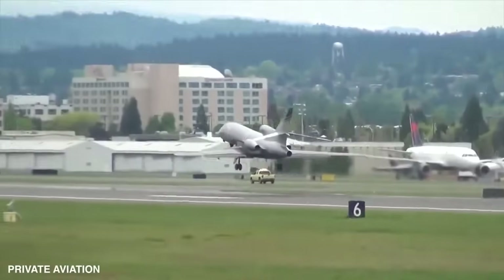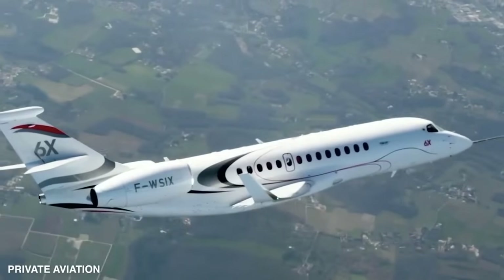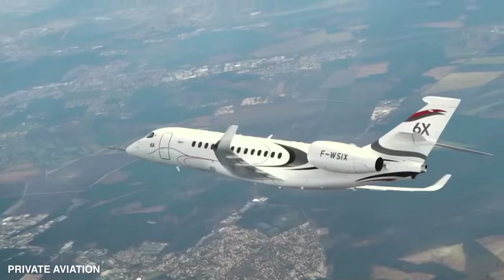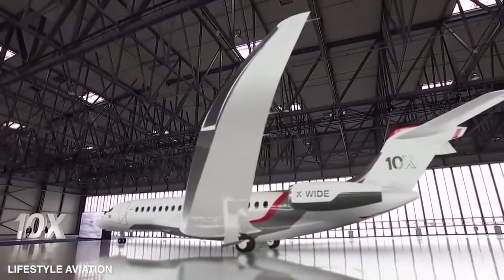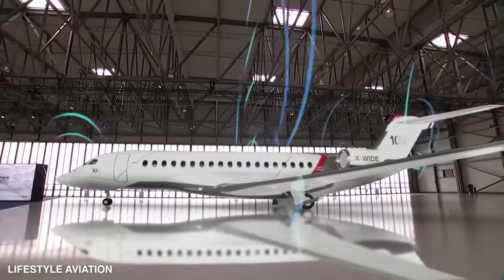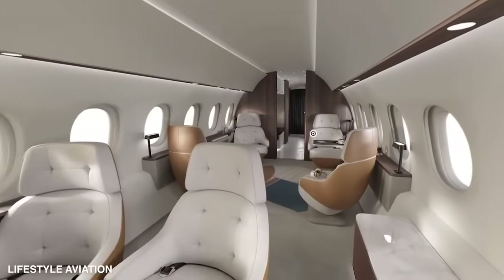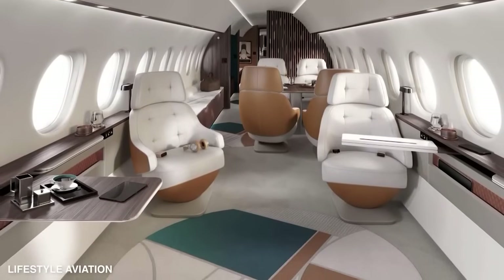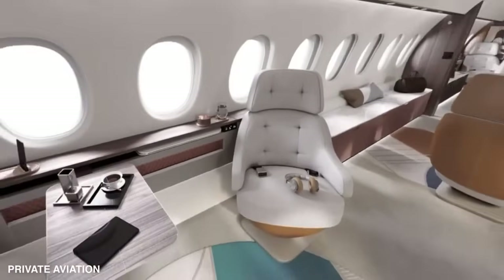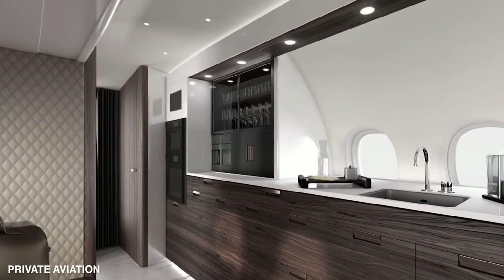It took its first flight on March 10, 2021. Three Falcon 6X jets are participating in the flight test program, having already racked up 300 flight hours over 100 flights. The Falcon 10X is leaving no stone unturned before its certification — they're taking a fully decked-out aircraft with luxurious interior on a world tour to test and refine every system, making sure everything is fully matured and ready before entry into service.